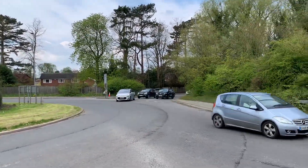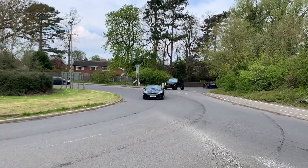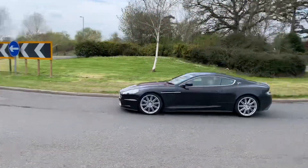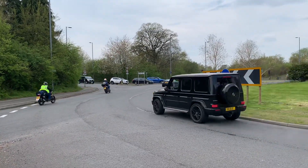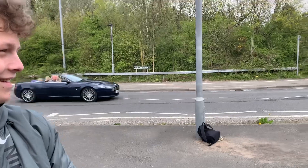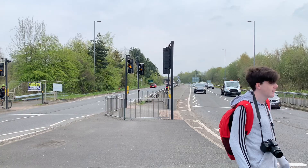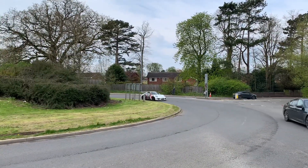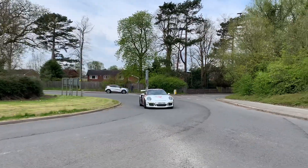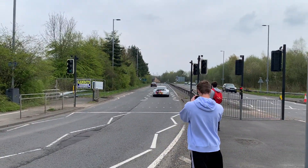Pink DBX 707. That's the mine DBS — the proper one, the naturally aspirated V12. A nice bilf as well.